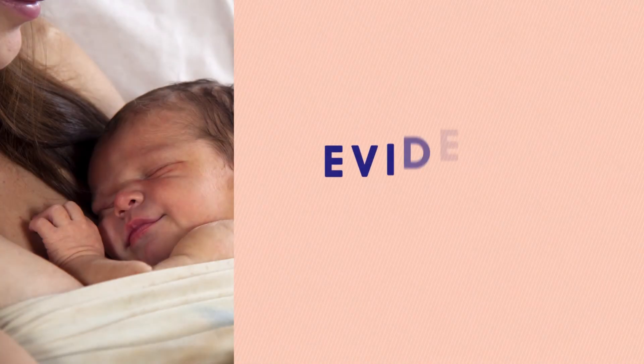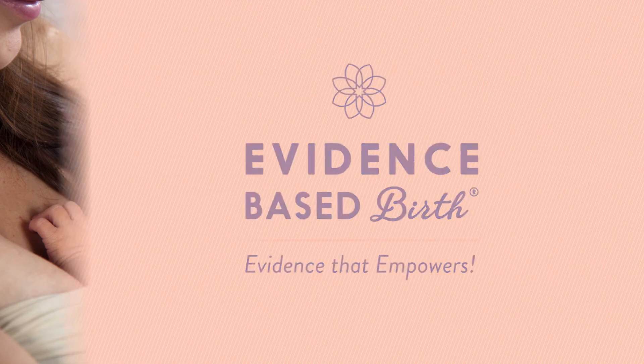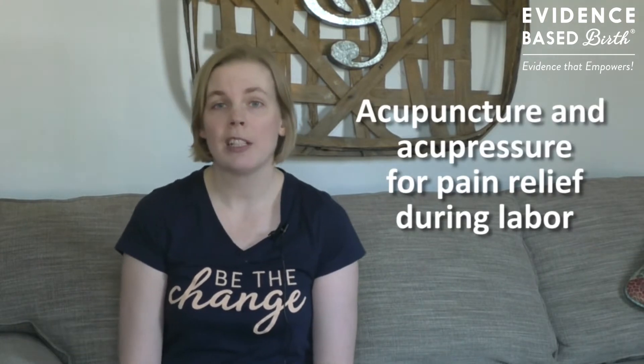Hi everyone, in today's video we're going to talk about the effects of acupuncture and acupressure on pain relief during labor. My name is Rebecca Decker and I'm a nurse with my PhD and the founder of Evidence Based Birth. I've been asked to create a video all about the effects of acupuncture and acupressure on pain management during labor.